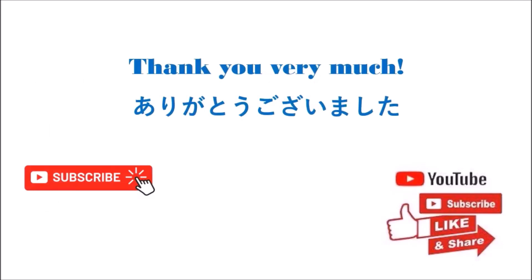Thank you very much for watching my video clip. Please help me subscribe to my channel if you haven't already. I hope to see you in the next video clip about learning Japanese. Arigatou gozaimashita.